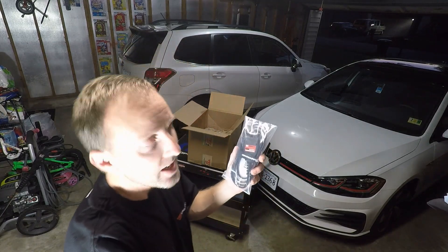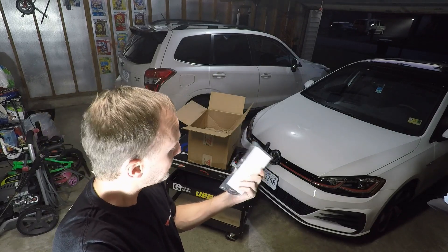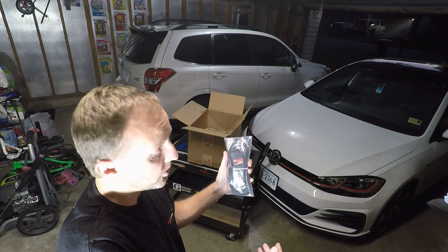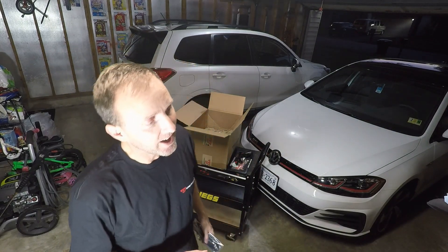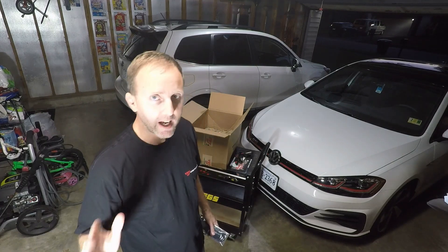It should be pretty apparent by now that what I have here is the Unit Connect Plus cable. This has always been my dream idea of a tune. I had mentioned this in videos before — before the Access Port — I had really, really wanted to get into a flash-once-and-forget-about-it type situation.